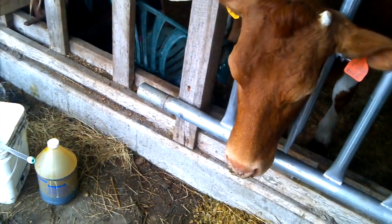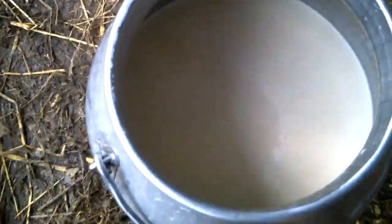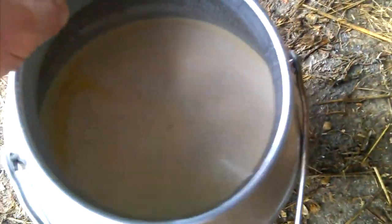Here's this cow's first milking — second calf, so this is the second time she's come fresh. And this is her bucket of colostrum, the first milking after having a baby. Colostrum's very rich in nutrients and excellent for feeding the newborn calf.